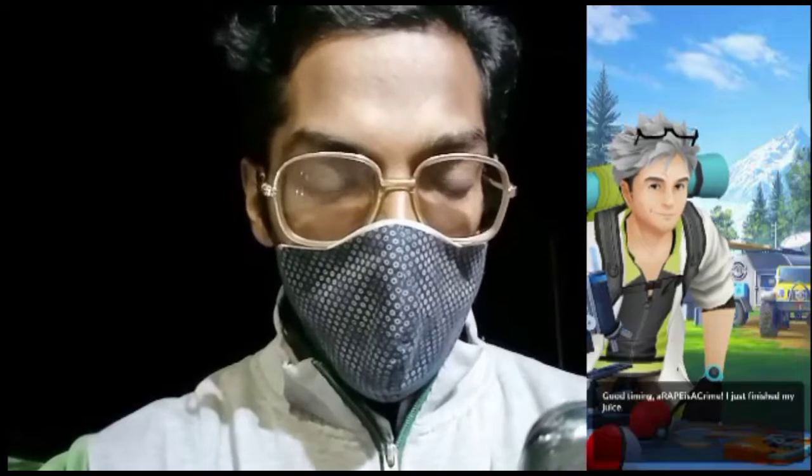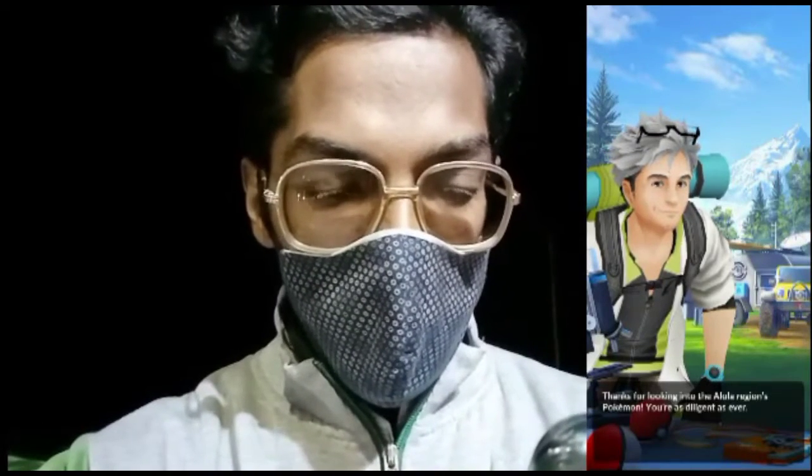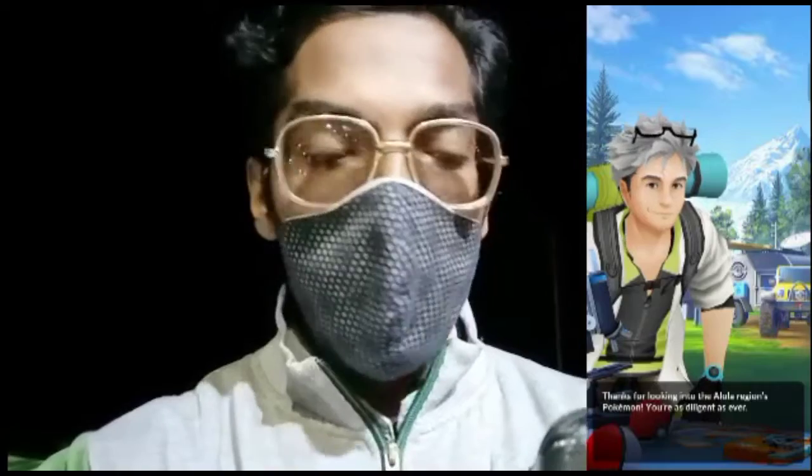The in-game character says: 'Great job! I just finished my juice. Thanks for looking into all our regional Pokémon — you are as diligent as ever!'